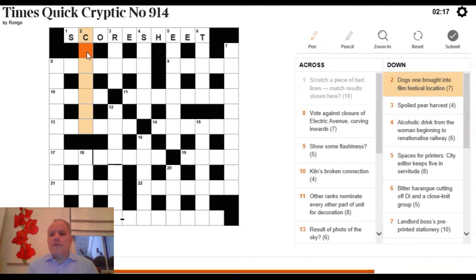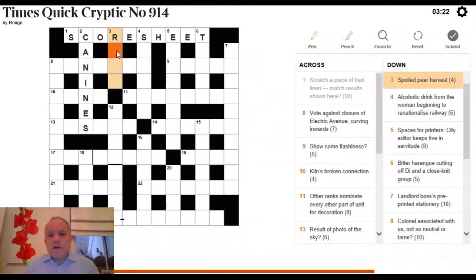On to 2 Down: 'dogs, one brought into the film festival location.' We need a word for dogs, and we're going to bring 'one' into it. Think of a word for dogs — note that 'cur' beginning with a C is not right here. What we're going to do is bring the Roman numeral one, which is I, into Cannes — one of the most famous film festivals — and we get CANINES for dogs. Lovely clue.